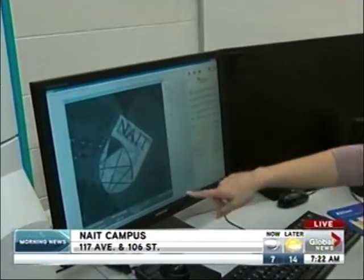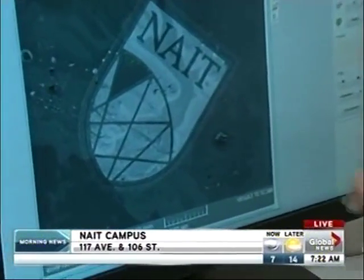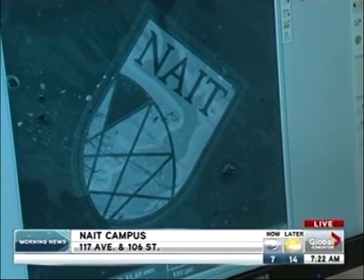Nanotechnology — explain what's on that computer screen right now. What we're looking at here is the NAIT logo, and if you look at the bar on the bottom, that's about the thickness of a human hair. So if you can imagine, this NAIT logo is only about the size of two human hairs.